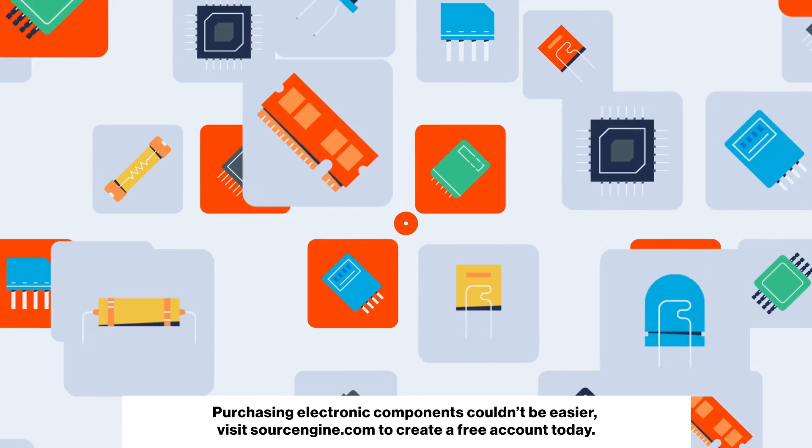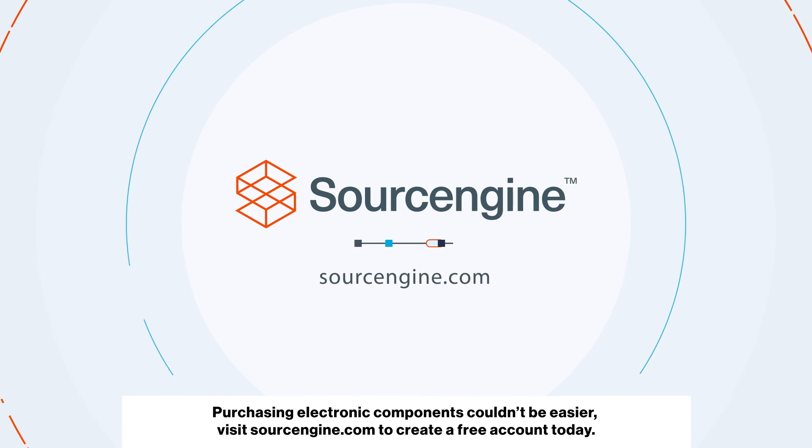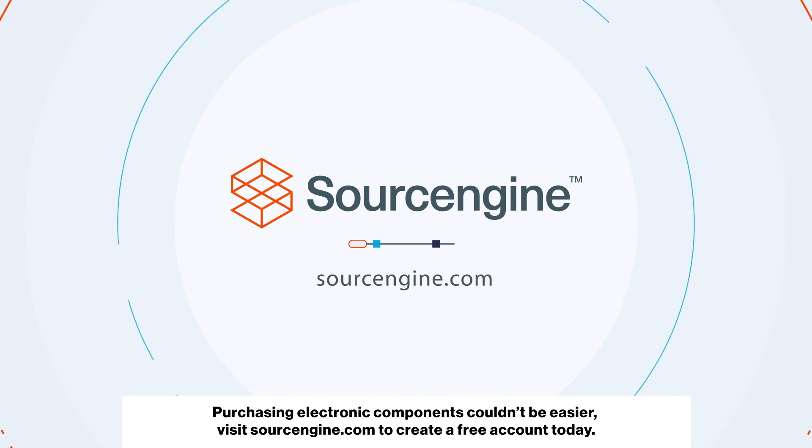Purchasing electronic components couldn't be easier. Visit SourceEngine.com to create a free account today.